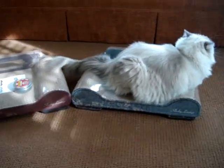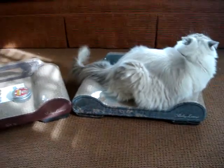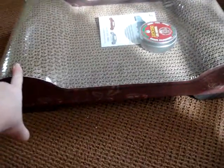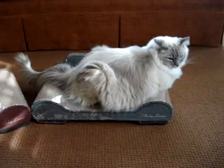We just got the BrawnyCat Sleeky Lounges in the mail today and I took them both out of the box, and Trig immediately laid down on it. The ironic thing is that it's wrapped in plastic still. We're going to do some product testing on this one with my brother's cat, because Trig has claimed that one as his.